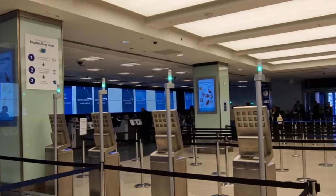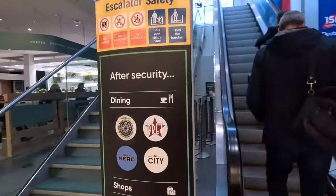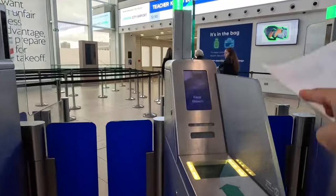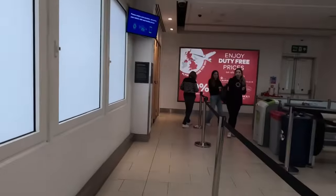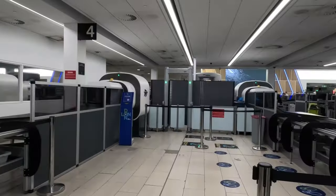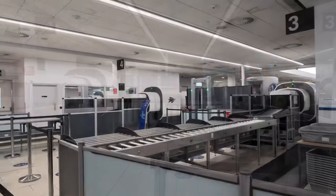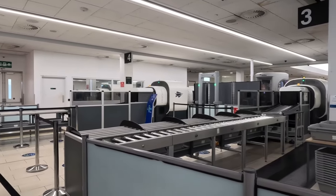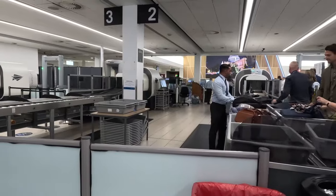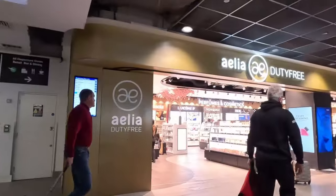We've already checked in online, so we could proceed directly to the security tracks, but if you've got luggage to check in, you can do so here. At London City Airport, they've introduced new CT scanners, which means you can now retain your liquids and electronics within your hand baggage — so you can take your toiletries or beverages without worrying about them being confiscated.